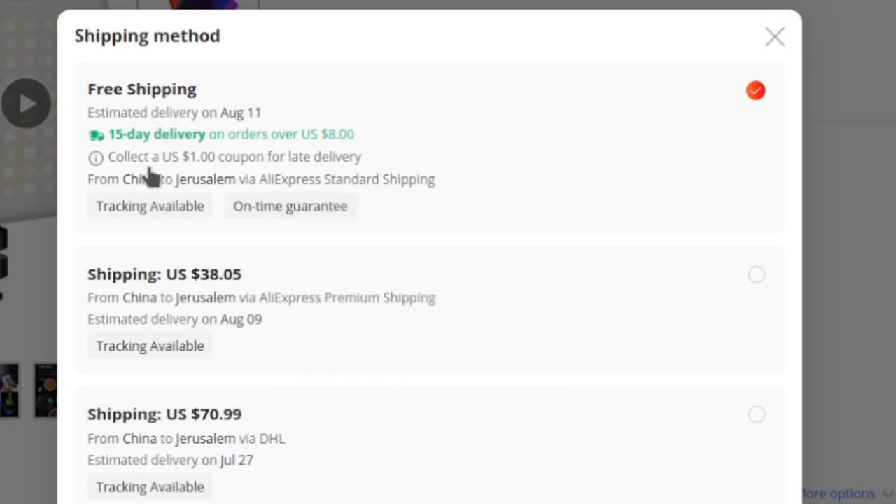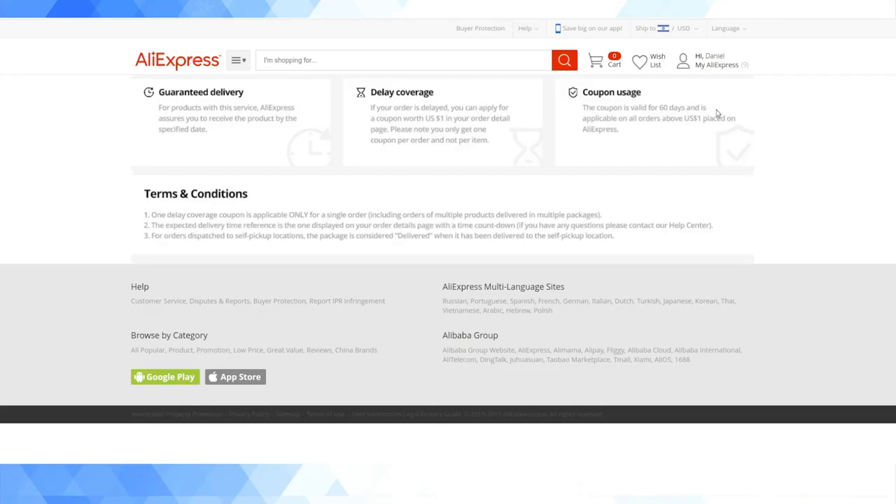It's free shipping, as you commonly get on AliExpress, but unlike the standard free shipping it is tracked and we have this 'on time' guarantee. It says here that you collect a $1 coupon for late delivery. So it's not really a guarantee in the sense that if it doesn't make it on time, you're not going to get world-class customer service and a refund — they're going to give you a $1 coupon for this store.